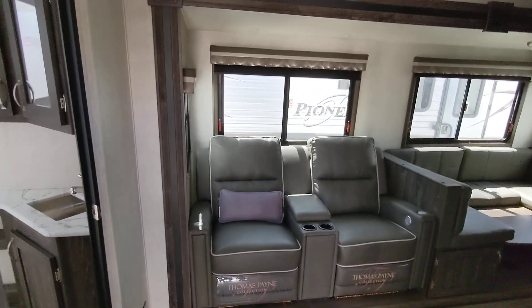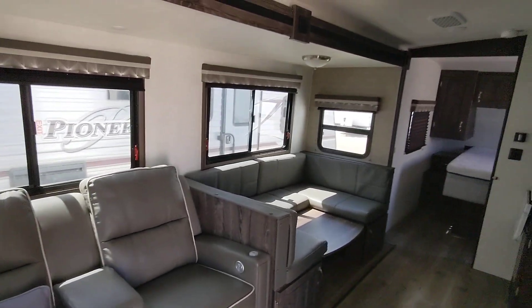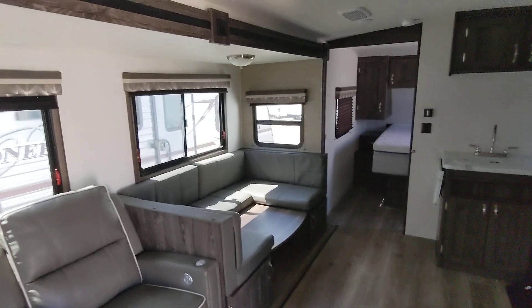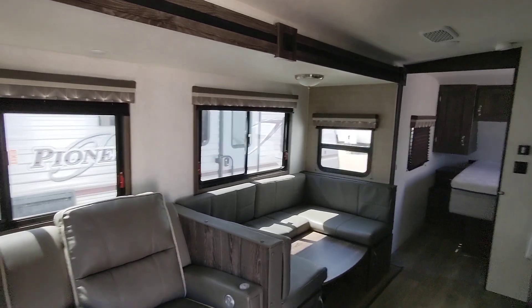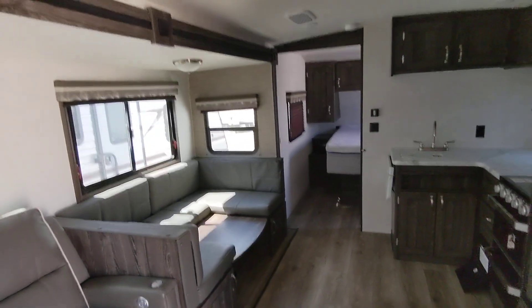Hey Greg, what's going on — RB here. I just wanted to come out to this 2802 because I know you said you didn't overly want to go used because you wanted to make sure something was obviously in good shape. So I was going to go through the trailer in a little bit more detail to see if I could find any damages or anything, just so you can get an idea of what it's looking like.